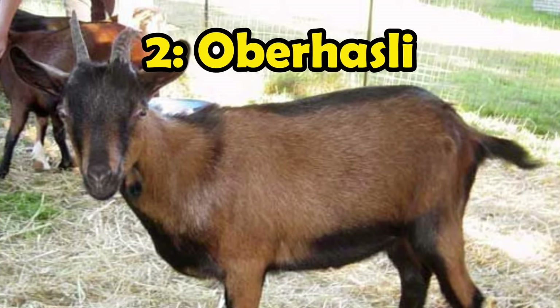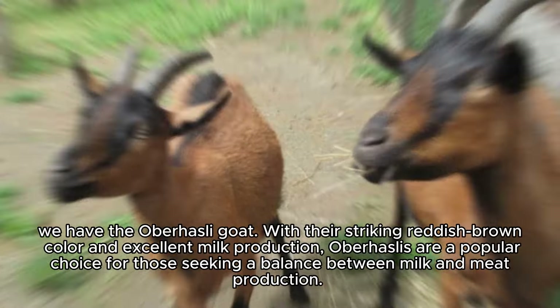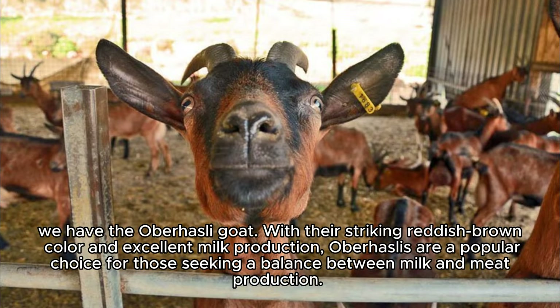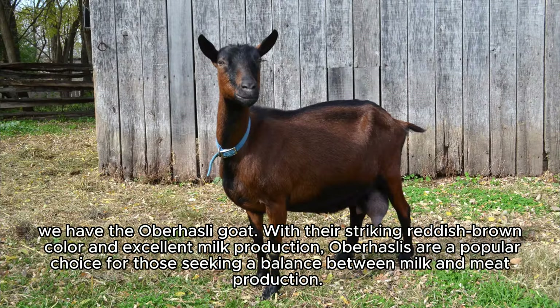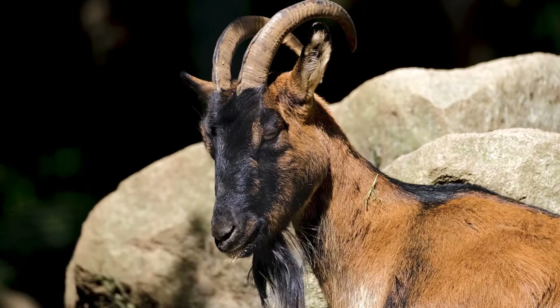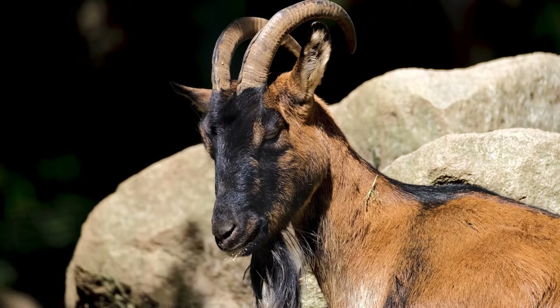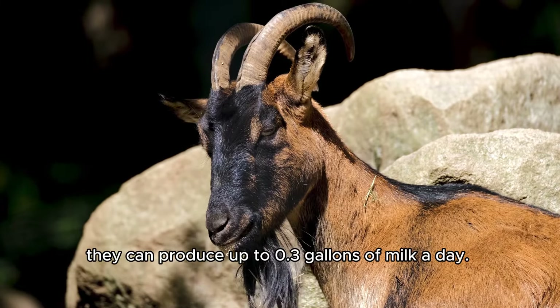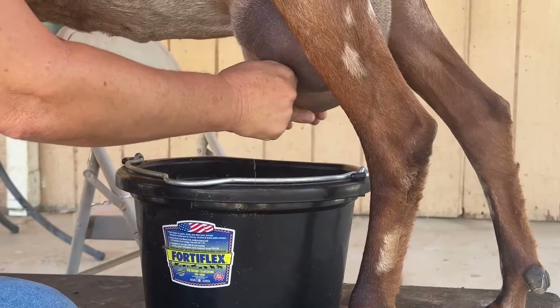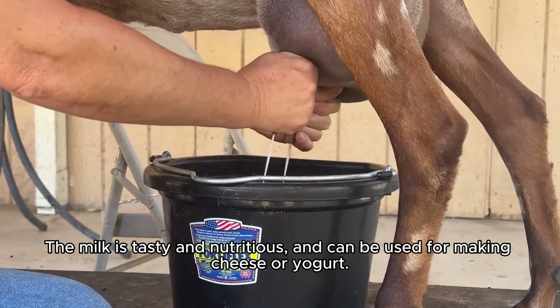Number 2: The Oberhasli goat, with their striking reddish-brown color and excellent milk production, are a popular choice for those seeking a balance between milk and meat production. Their friendly disposition makes them a joy to raise. They can produce up to 0.3 gallons of milk a day. The milk is tasty and nutritious, and can be used for making cheese or yogurt.